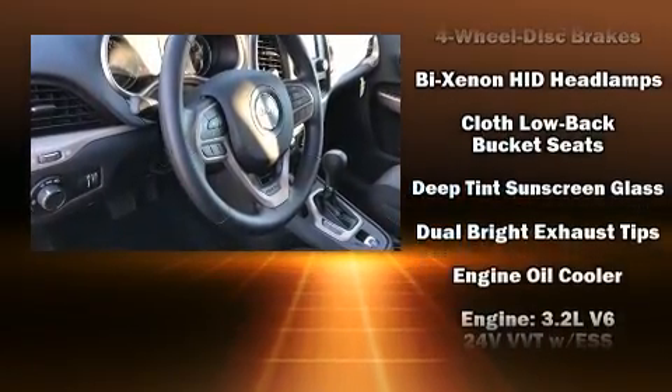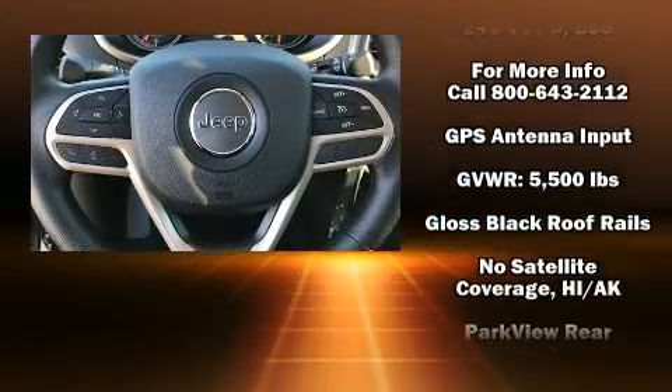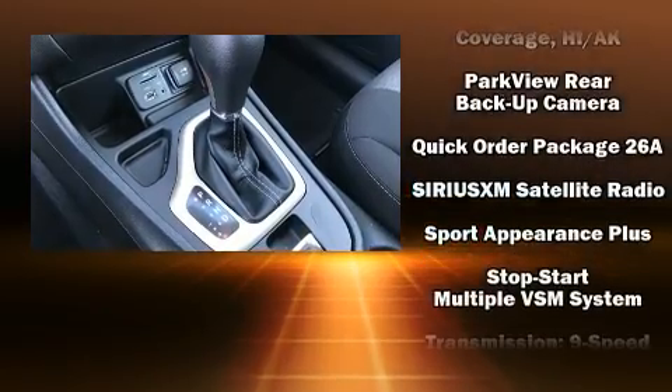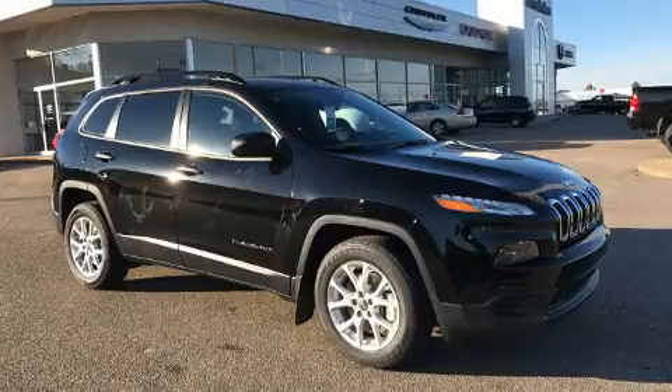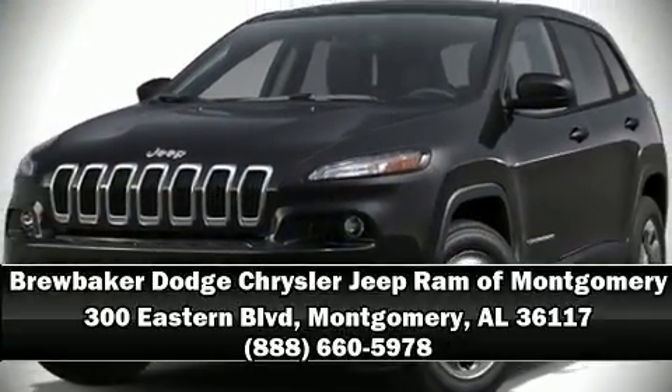Jeep also prioritized safety and security with features such as head curtain airbags, front and rear side-impact airbags, traction control, brake assist, an anti-whiplash front head restraint, a panic alarm, and four-wheel disc brakes with ABS. Various mechanical systems are monitored by electronic stability control, keeping you on your intended path. Please don't hesitate to give us a call.